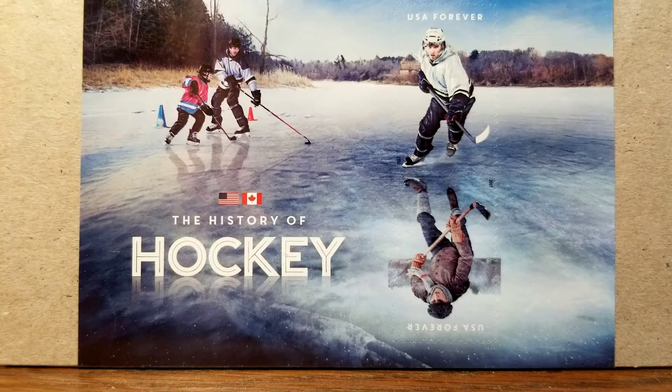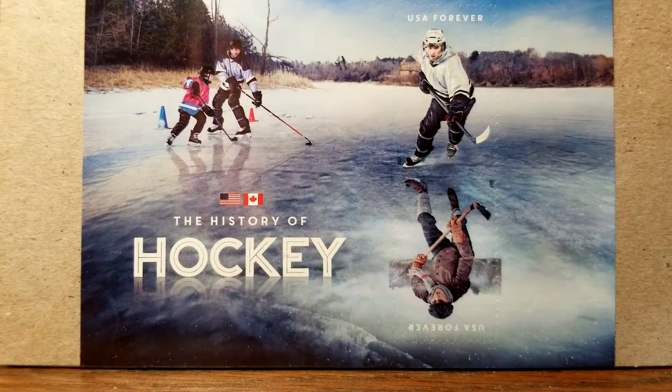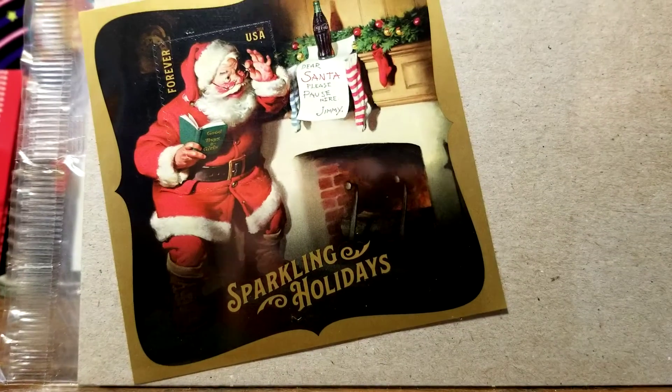I like hockey, so I bought a second one of these for my mother-in-law — she likes hockey as well. We live in Nashville, so we are Predators fans.